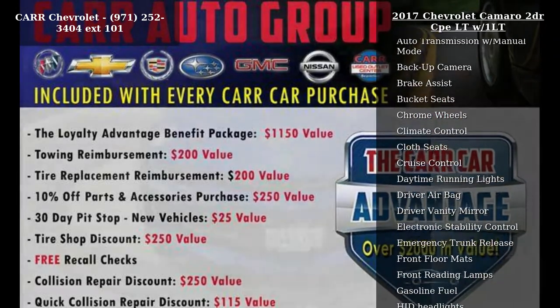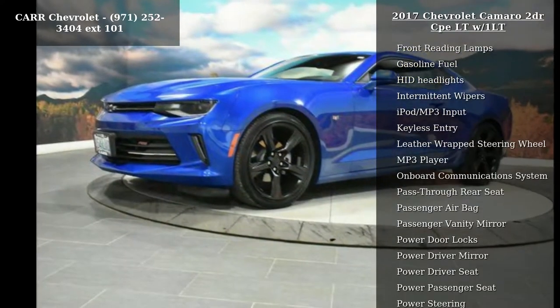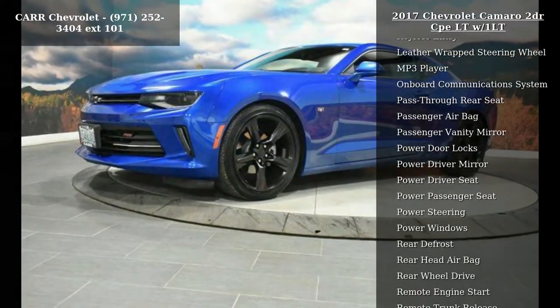This vehicle's top features include 4-cylinder engine, 4-wheel ABS, 4-wheel disc brakes, 8-speed automatic transmission, and AC.